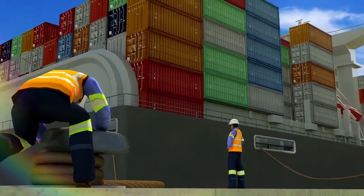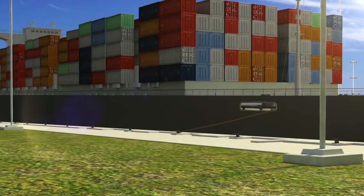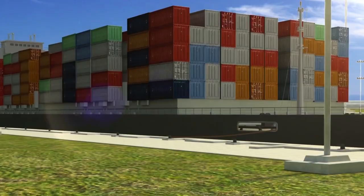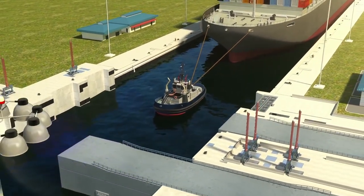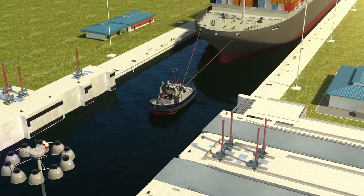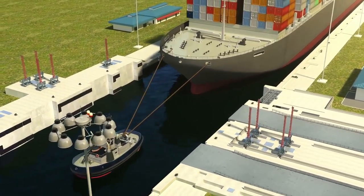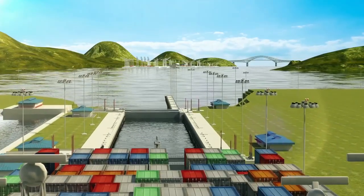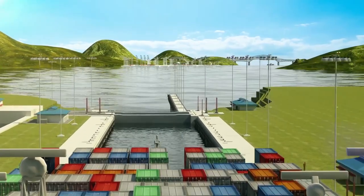Once the vessel is secured and the gates behind are closed, the emptying of the chamber begins. As soon as the water level for the next chamber is reached, the lock gates ahead open to allow access to the middle chamber. Once the gates are completely open and the lines are cast off, the vessel moves to the middle chamber using engines, rudder, and tugboat support. The process of mooring and moving is then repeated in the middle and lower chambers.